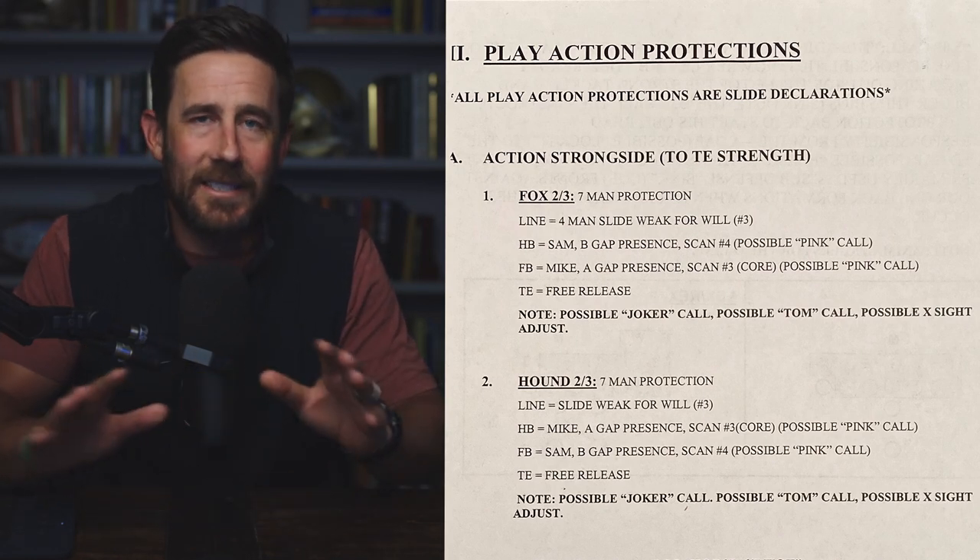Seven-man slide protection — turn protection, whatever you want to call it. I learned NFL pass protection from the New Orleans Saints O-line coach Jack Henry, a long-time pro coach. Every hour we'd spend going over one specific protection. This was one of Mike McCarthy's favorites as offensive coordinator in New Orleans, and one of my favorites as a quarterback. It's really a catch-all, but there's a lot of detail and nuance. Let's talk essence.